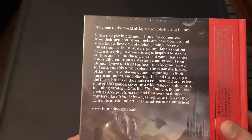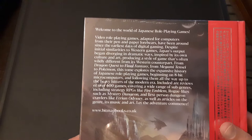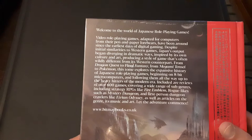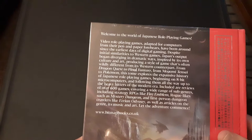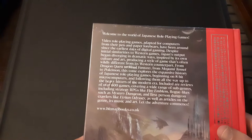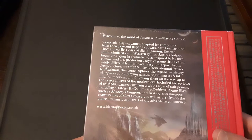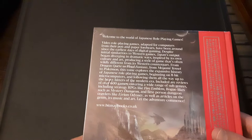Welcome to the world of Japanese roleplaying games. Video roleplaying games adapted for computers from their pen-to-paper forebearers have been around since the earliest days of digital gaming. Despite initial similarities to Western games, Japan's output began diverging in dramatic ways, inspired by its own culture and art, producing a style of game that's often widely different from its Western counterparts. From Dragon Quest to Final Fantasy, from Megami Tensei to Pokemon, this tome explores the expansive history of Japanese roleplaying games, beginning on 8-bit microcomputers and following them all the way to the heavy hitters of the modern era. Included are reviews of over 600 games, covering a wide range of subgenres including strategy RPGs like Fire Emblem, roguelikes such as Mystery Dungeon, and first-person dungeon crawlers like Etrian Odyssey, as well as articles on the genre, its music, and art. Let the adventure commence.